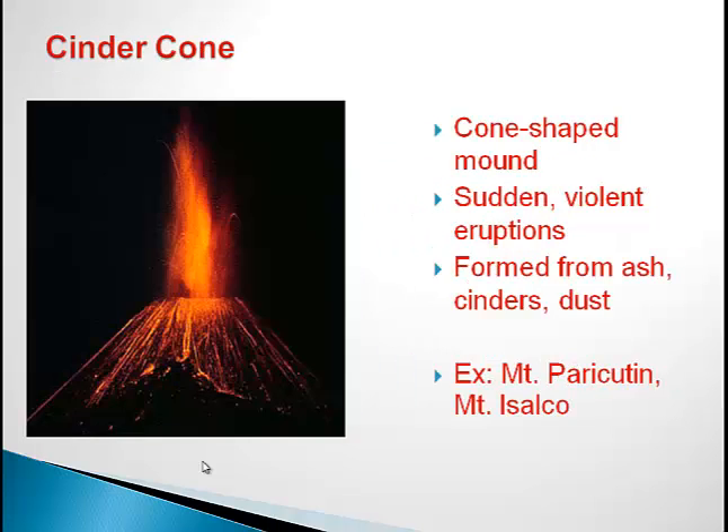The second type of volcano is called the Cinder Cone Volcano. A few things to know about the Cinder Cone Volcano is that it is cone-shaped, hence the name Cinder Cone Volcano. Also, it has sudden violent eruptions, making these types of volcanoes more severe and probably more well-known. Lastly, Cinder Cone Volcanoes are formed from ash, cinder, and dust. Some examples of Cinder Cone Volcanoes are Mount Paracutum and Mount Isalko.